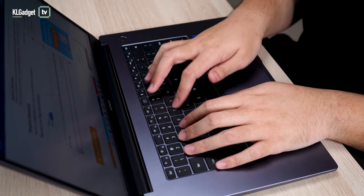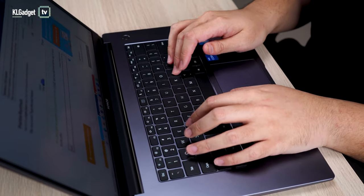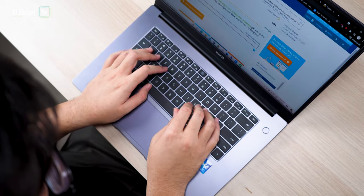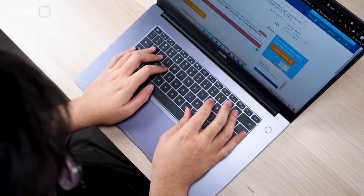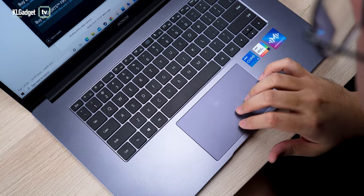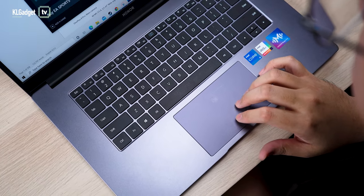Moving on to the keyboard, the keys feel a little mushy for me but I didn't experience a lot of typos, which is also thanks to how well spaced out the keys are. Unfortunately, the keyboard is not backlit. On the plus side, the trackpad is large and well positioned. There's a nice tactile click and tracking is pretty accurate too.